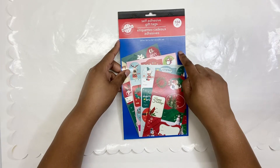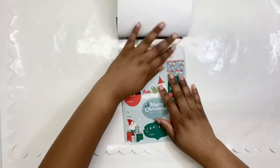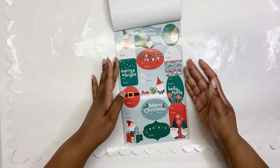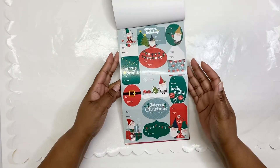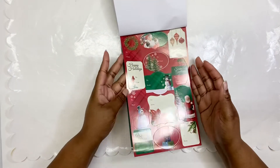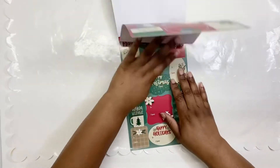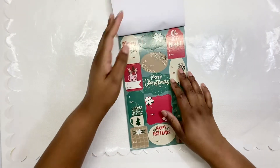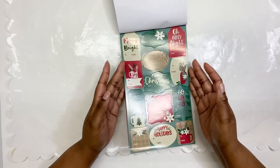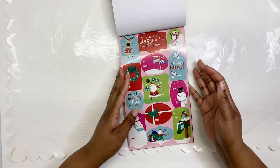Next I grabbed these gift tags — these are new. They always have gift tags, but first of all this one has 104 pieces, and the ones I had from last year only had 50-something pieces. The designs are new — I have not seen these designs before. I grabbed one of these and I'm going to be putting this up for next year. All this Christmas stuff I have is going to be for next year because it's Christmas Eve, so it's too late to use it now.